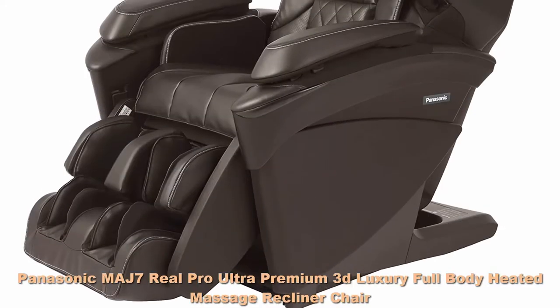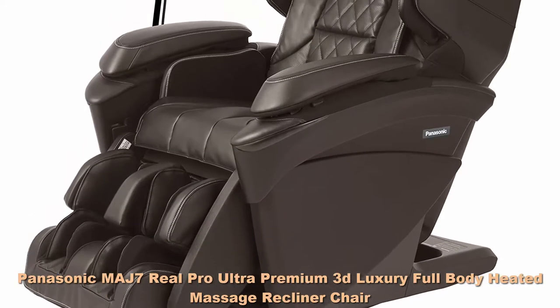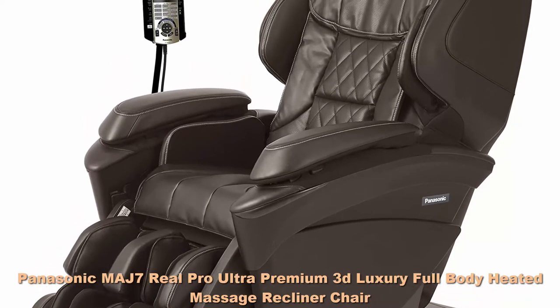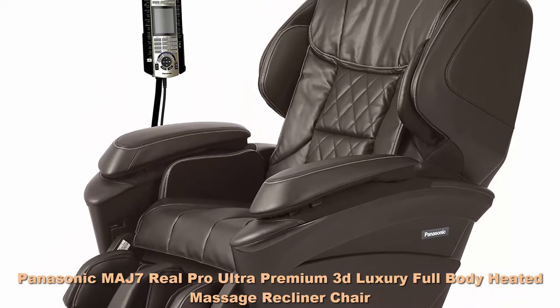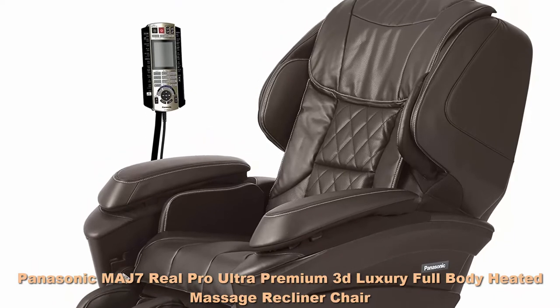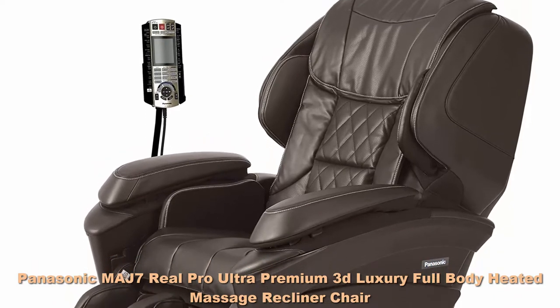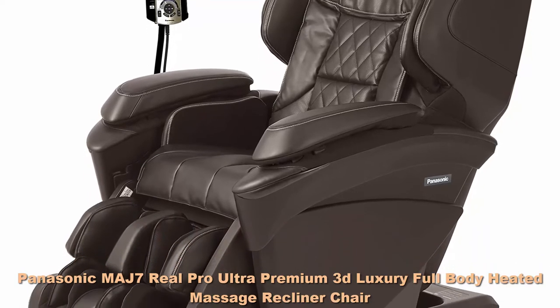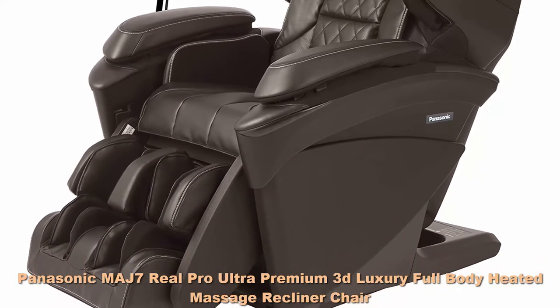Top 2: Panasonic MAJ7 Real Pro Ultra Premium 3D Luxury Full Body Heated Massage Recliner Chair, Brown. Panasonic's most advanced premium full body massage chair with manual and preset therapy programs to restore healthful flexibility and well-being of the neck, spine, chest, pelvis, lower core and middle lower back.